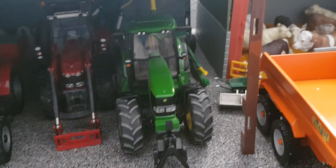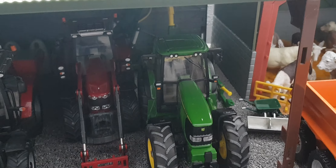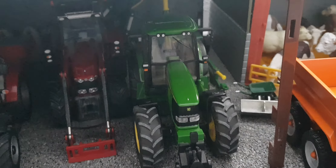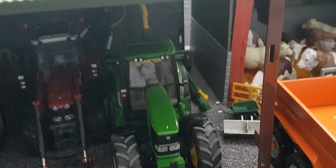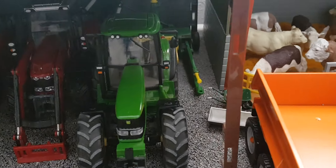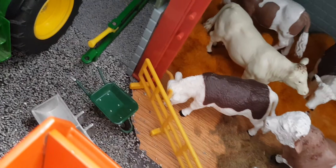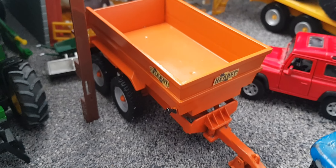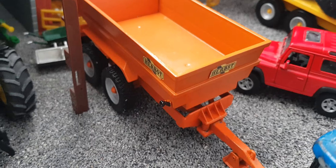We have the JCB mini digger parked up — not had many jobs recently. Then we've got the sort of three chickens there from the other farm. Then we have the gator link box with all the stuff: the shovel, rake, jerry can, oil drum — they'll have to be put somewhere.